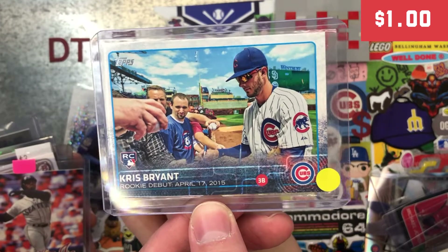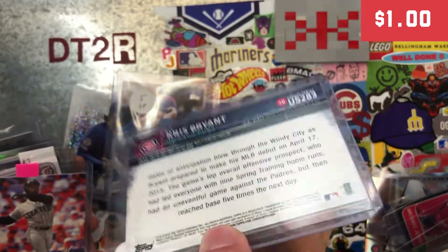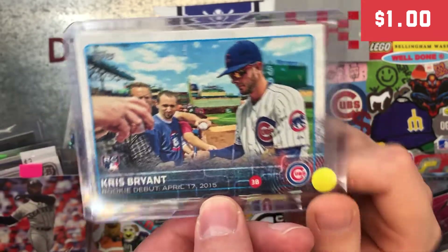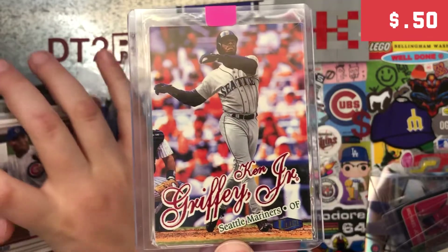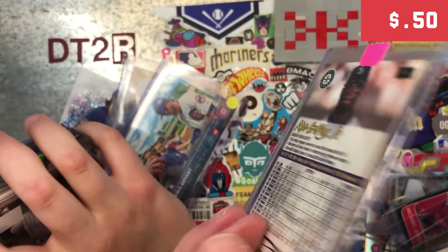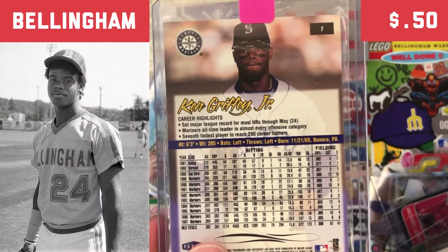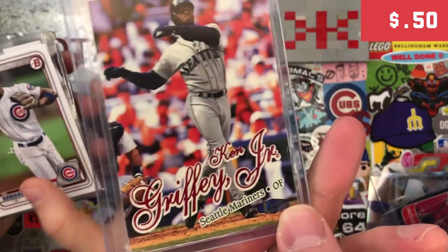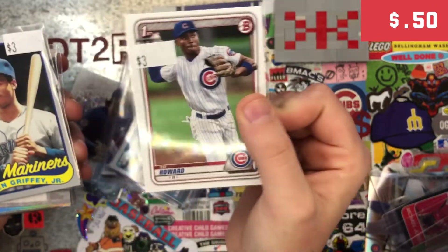This one I got for a dollar — Chris Bryant Rookie Debut. I figured you might have it, but I saw it and decided to pick it up for you. This is a cool Ken Griffey — I really like this one. I believe I probably have this one as well, but it's got a belly name on the back, so I decided to pick it up. That was probably about 50 cents.